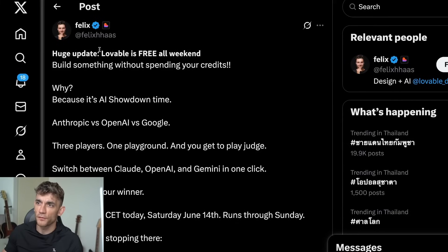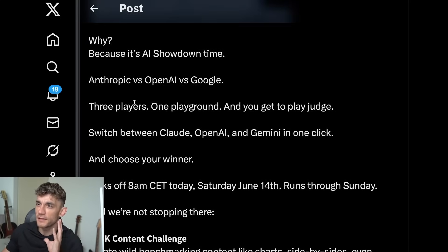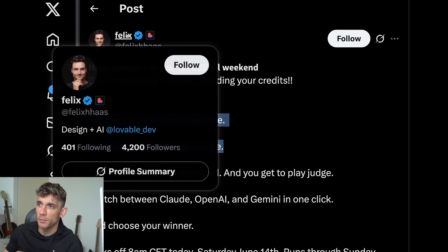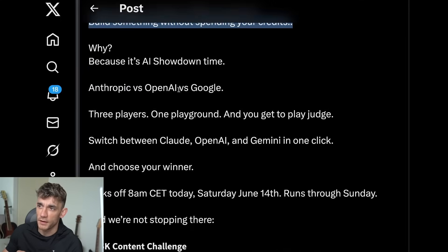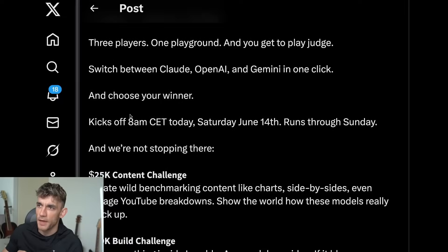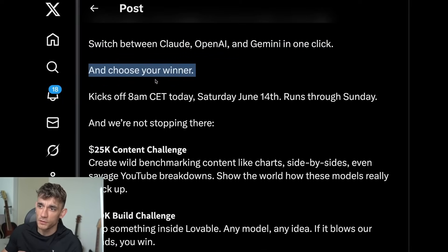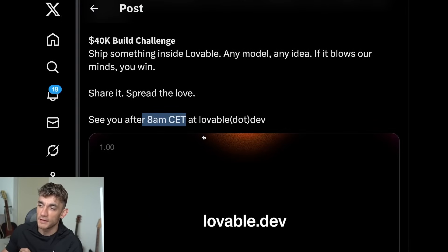Breaking news: Lovable is free all weekend. Lovable is normally a paid tool where you can build out stuff with no code and create tools. It's now free for the next 48 hours, starting in about an hour and a half. Felix from Lovable has announced it's a free weekend — you can build something without spending your credits. It's set up as an AI showdown where you can switch between Claude, OpenAI, and Gemini in one click and choose your winner.